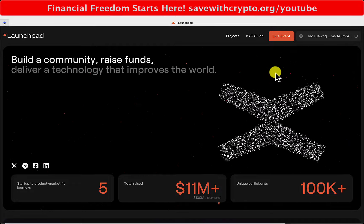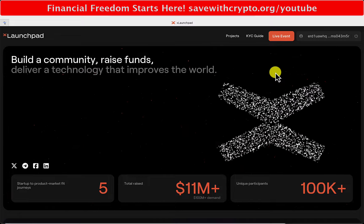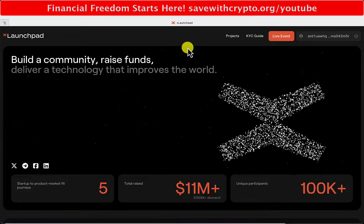Savor Crypto here. This is the Ta-da! Launchpad event. I'm going over to xlaunchpad.com, which, by the way,